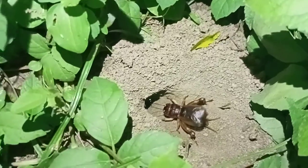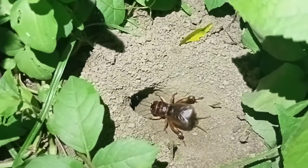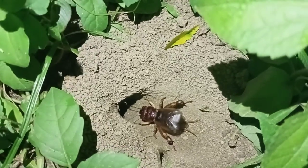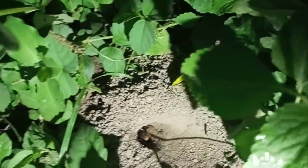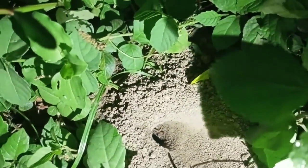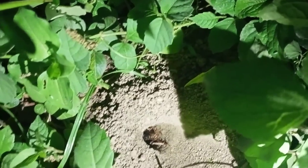Again he comes back and starts producing his dance and beautiful sound. That is the hole — that is the hole of the cricket, inside the mud. You can see.